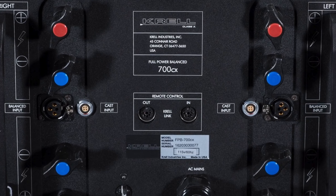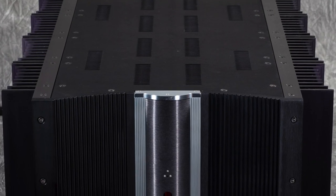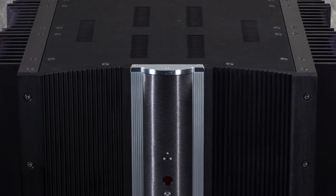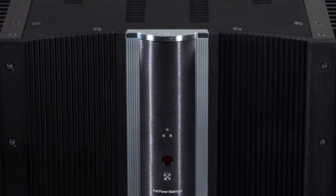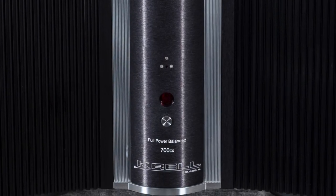The FPB700CX was Krell Audio's most powerful stereo amplifier, and it helped define the super amp category. So if you're looking for an amplifier that can drive the most demanding speakers, this is it.